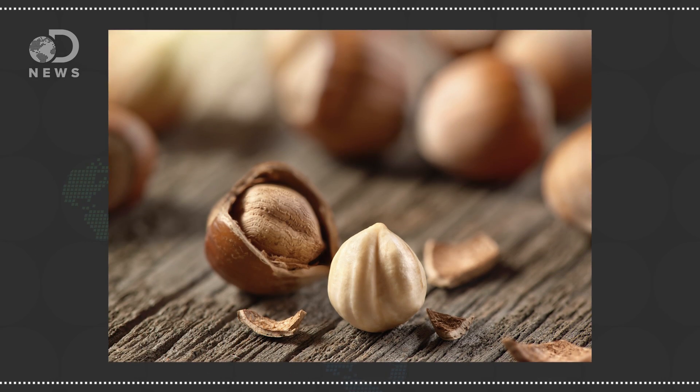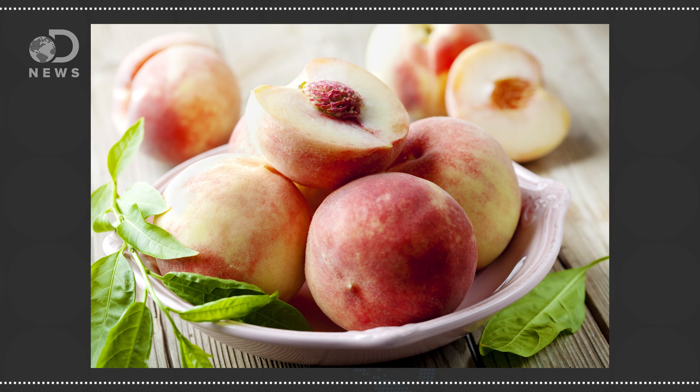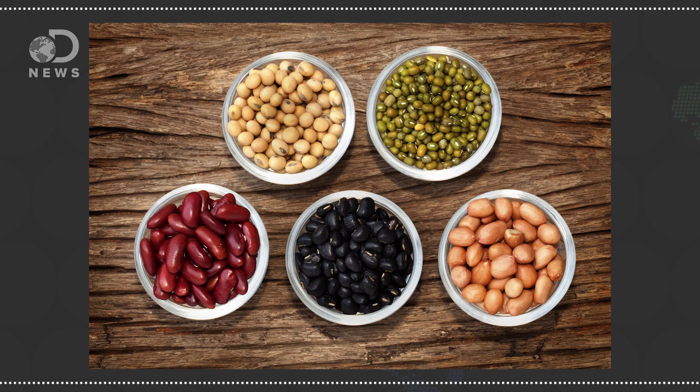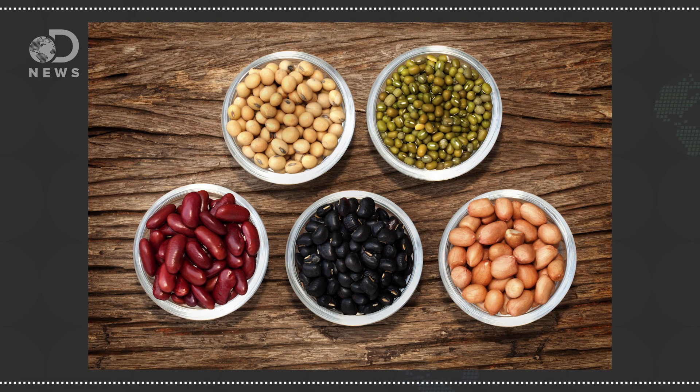Have we been doing this all wrong our whole lives? Nuts are single seeds. Then there are drupes, which are like pits or stones — that thing in the center of a peach is a drupe. And then there are legumes, which are edible seeds inside of seed pods. Think beans, peas, lentils, and so on. So armed with this knowledge, let's crack this thing wide open.